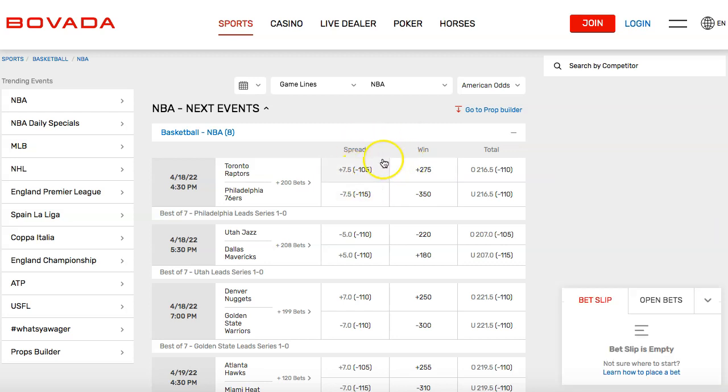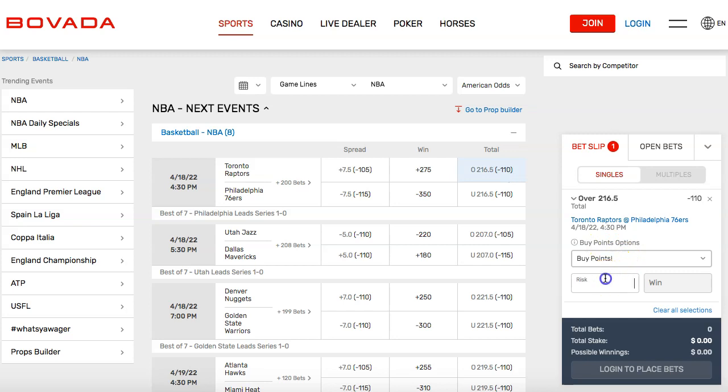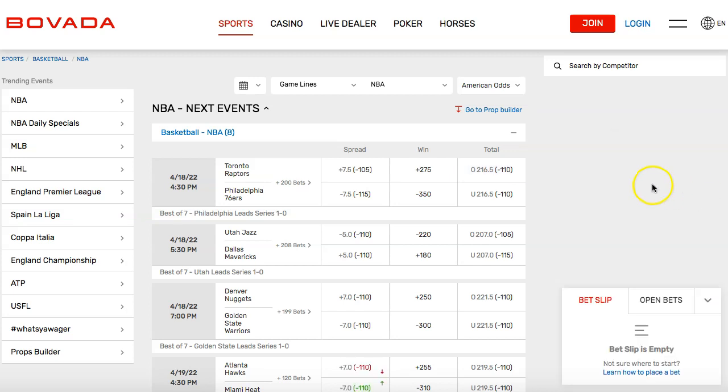The third way to bet is the over-under. Total points over or under 216.5 — so basically, will the combined score of the two teams be 217 or more? You can take the over or the under at the same odds, minus 110. You're going to get the same payout either way. Bet $100 and you get about $90.91 back. That's the third way — those are the three primary ways to bet.